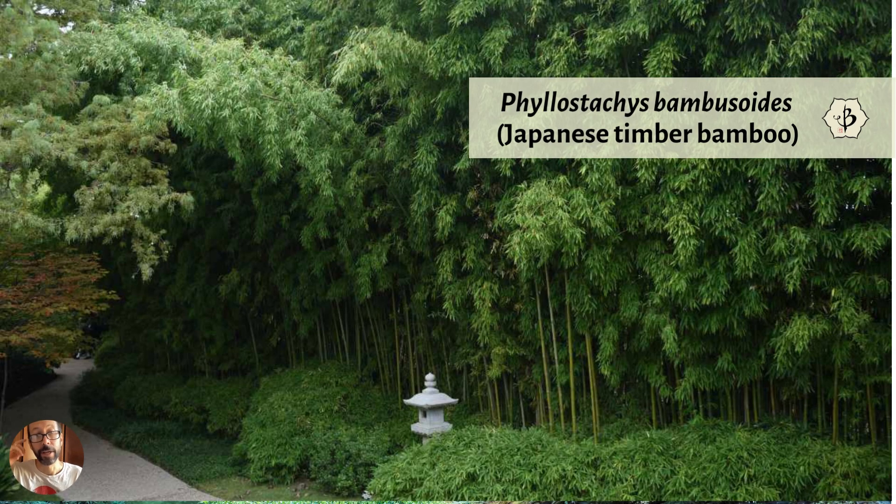A common species of bamboo in Japan is Japanese timber bamboo — Phyllostachys bambusoides — also called Madake (M-A-D-A-K-E). It's more reliable to use the scientific name Phyllostachys bambusoides because that is specific to the species. It's commonly called Japanese timber bamboo, but that's a general common name and what someone means by it could differ from person to person.